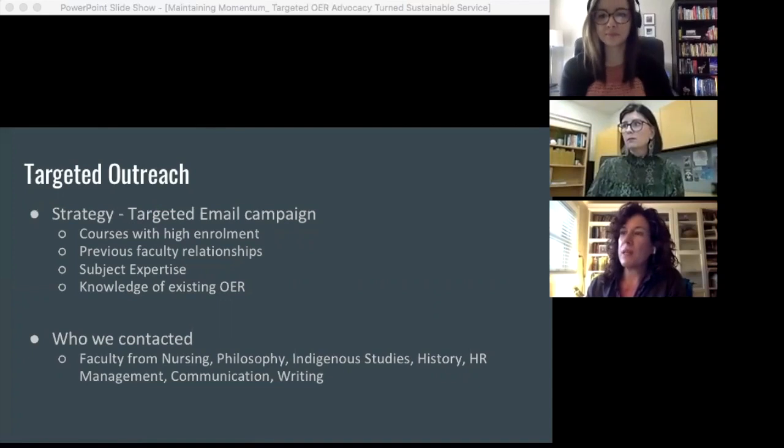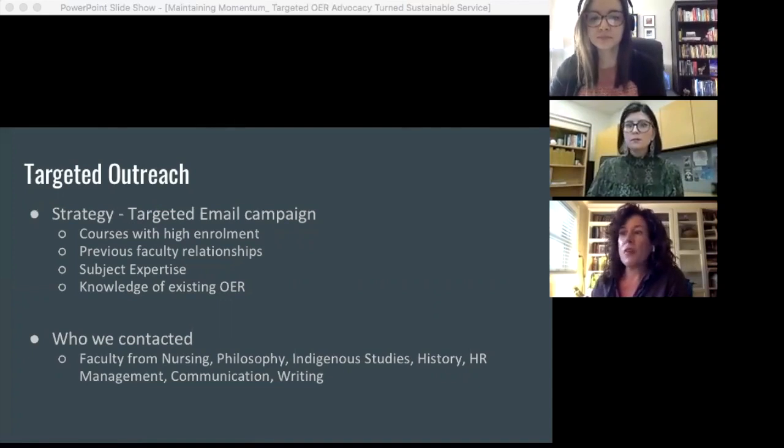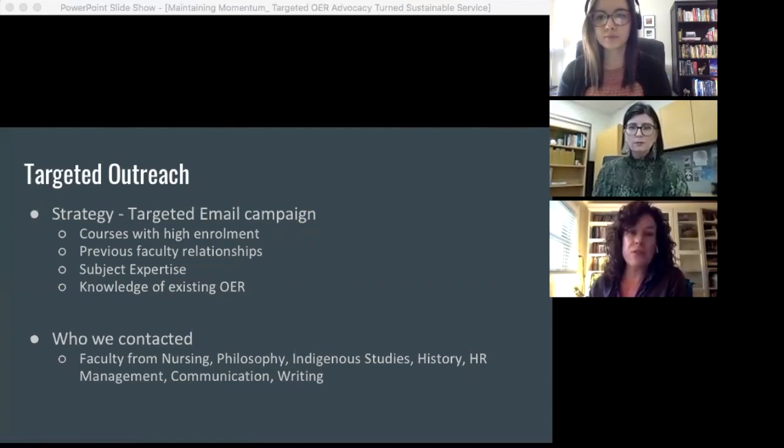The gist of the email was sharing the title of the text we weren't able to purchase, offering an OER alternative or alternatives. We provided some information about the benefits of OER and links to resources and other online course materials. In the end, we contacted 12 faculty from nursing, philosophy, indigenous studies, history, human resources management, communication, and the writing program, and we shared open textbooks and chapters with them.